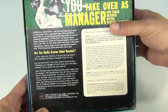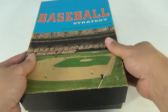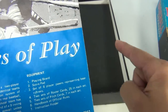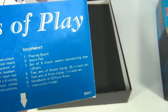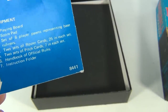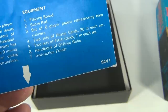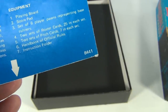We went through the parts list on this — it's a little confusing in that they don't really specify certain pieces. It says 'playing board' and there's two playing boards. It says 'score pad,' which we have. A set of six player pawns representing base runners — we have seven. Two different colors. Two sets of roster cards, 25 in each set — those we have. Two sets of pitch cards, seven each set — those we have. Handbook of official rules, which I'm holding, and the instruction folder.